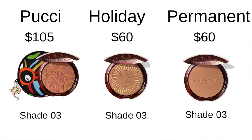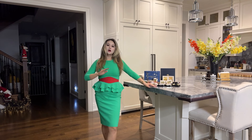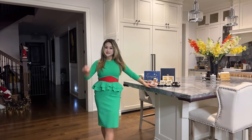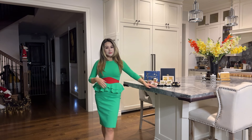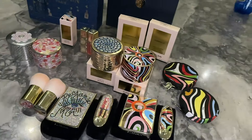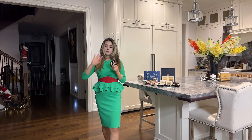Both collections also introduced bronzers, which I did not pick up because they are basically the same shade as the permanent collection with a slightly different design on top in the form of an overspray — which will be gone after the first or second use. The holiday collection bronzer is priced the same as the permanent collection and it's in shade number three, so if that's your shade I'd recommend it. The Pucci bronzer is more expensive but comes with a pouch. I'd recommend checking your local store, as mine offered the pouch as a gift with purchase on permanent collection blush and bronzers.